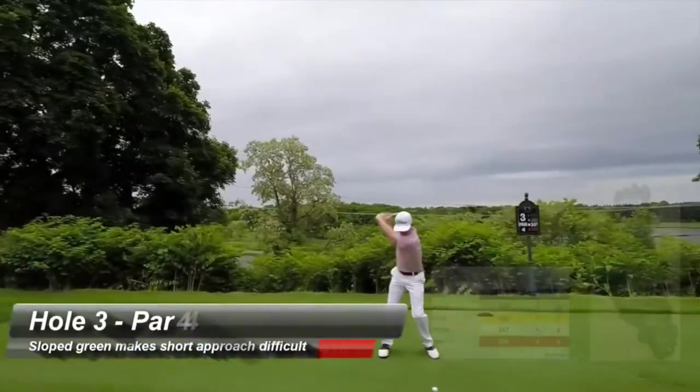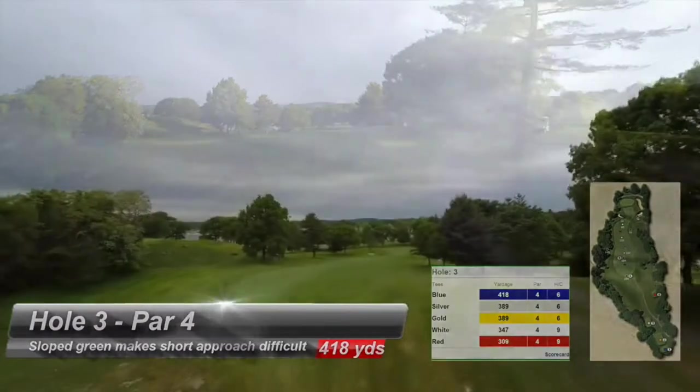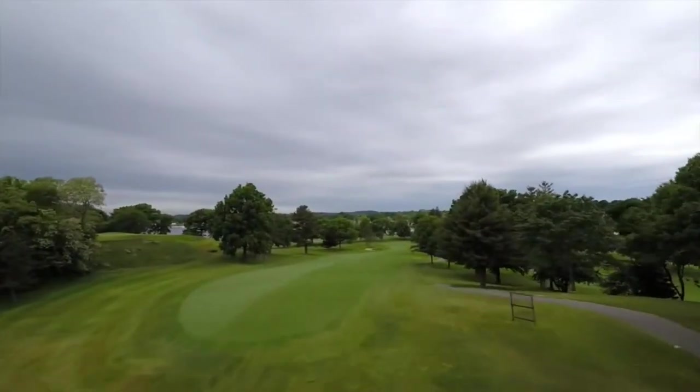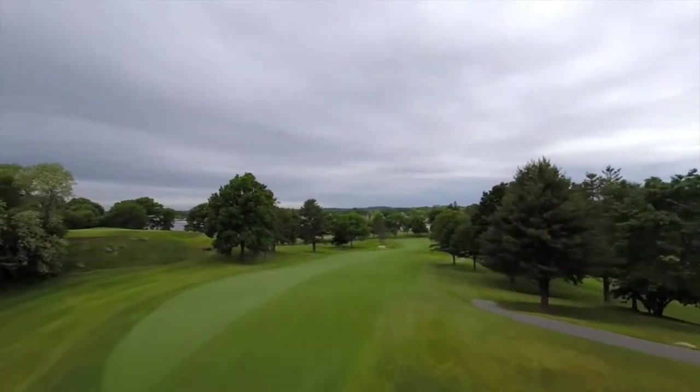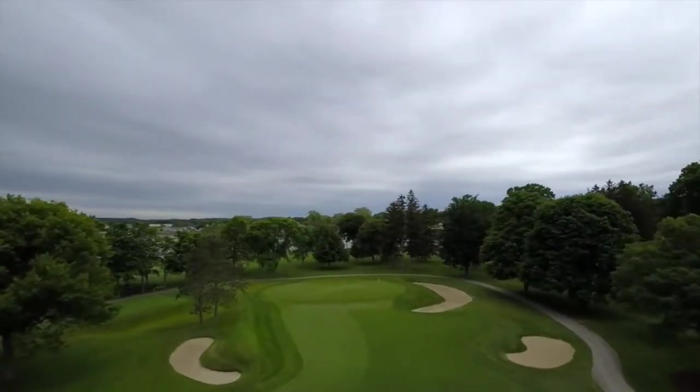A well-struck drive down the middle will catch the slope and run to 120 yards from the green. The second shot plays one club shorter than the yardage indicates. The slope at the front third of the green makes short approach shots very difficult.